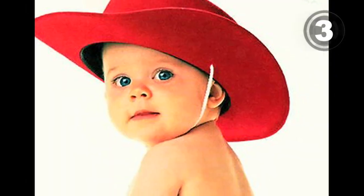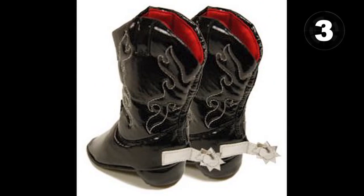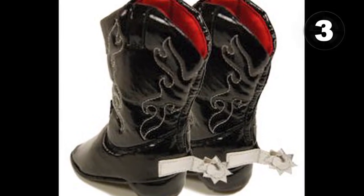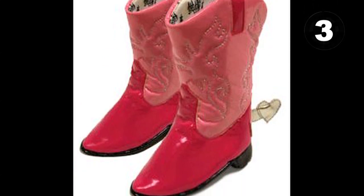At 3, it's never too early to start teaching your little one how to be a cowboy in training. But if they're gonna tame the Wild West, they'll need some serious gear. The hilarious Western footwear collection will help them get from that crib and onto that horse.